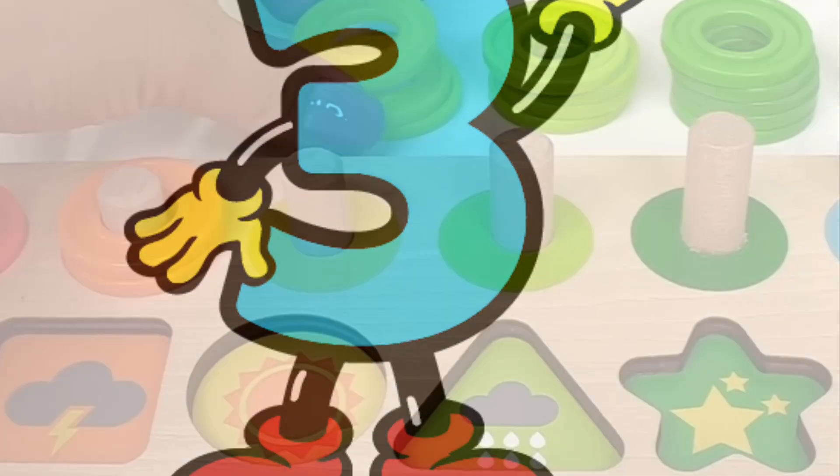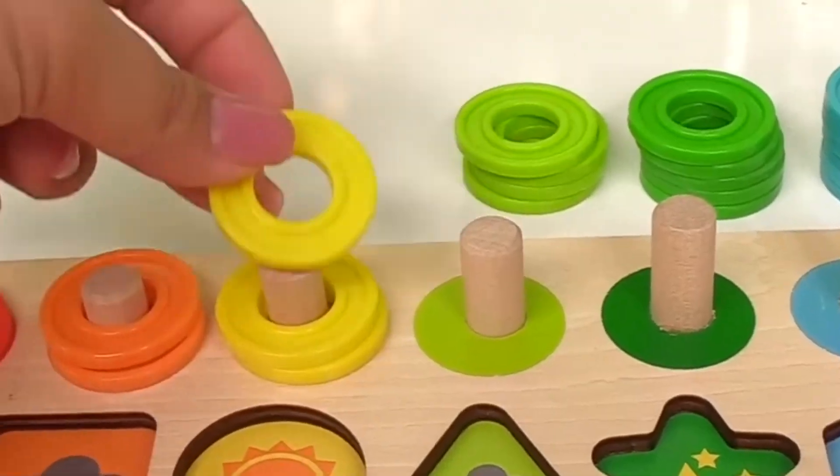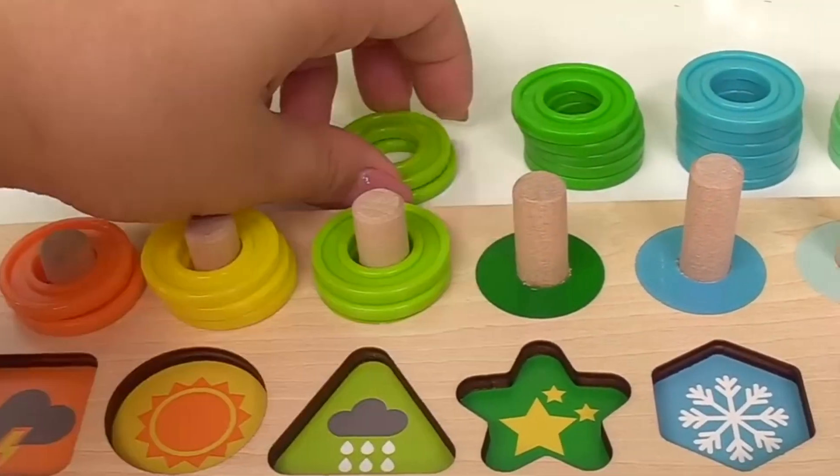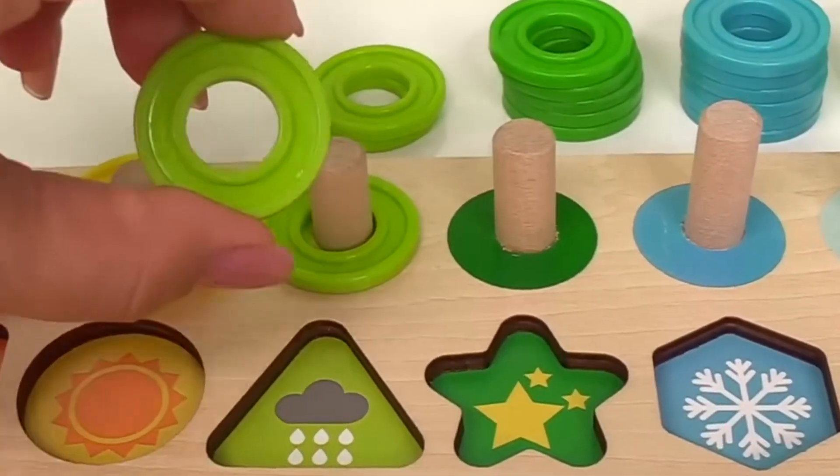Here we go, number three. And number three we have one yellow circle. Two. And three. With the four monkeys. Let's put it right in here.